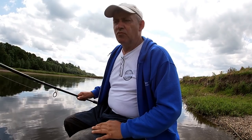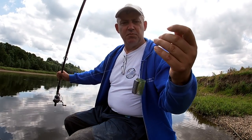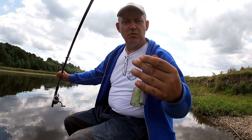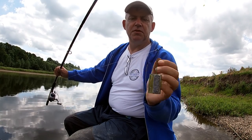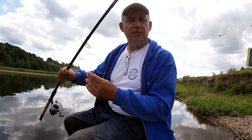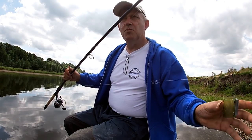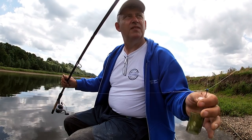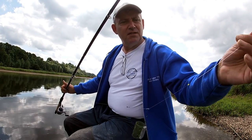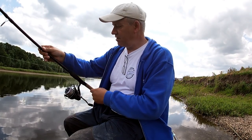Quick chat about the rigs. The feeder rig I'm using today is just a simple running feeder rig. I've got a float stop above it which I can bring down if I want to give it some bolt effect, and that stops at a swivel above a twizzled loop and a quick change bead. Three foot hook length with a size 12 hook, fishing corn and treble maggot. I've been fishing groundbait with particles in it in the feeder. Main line's six pound, shock leader's ten pound, and I'm using a three ounce tip in the feeder rod.